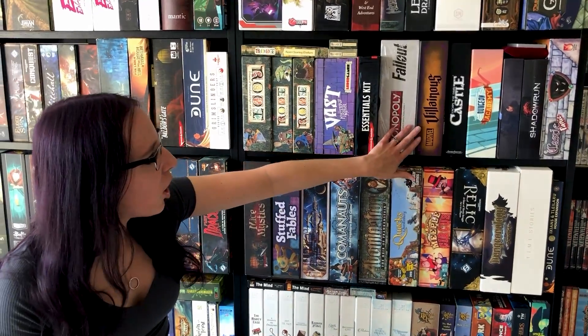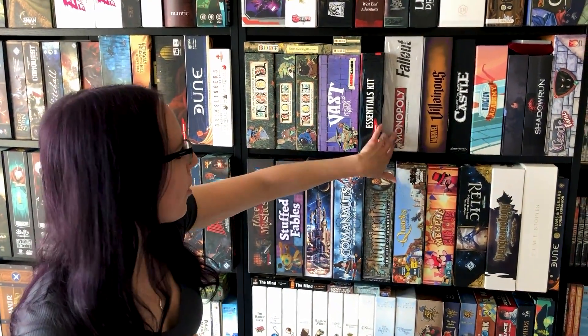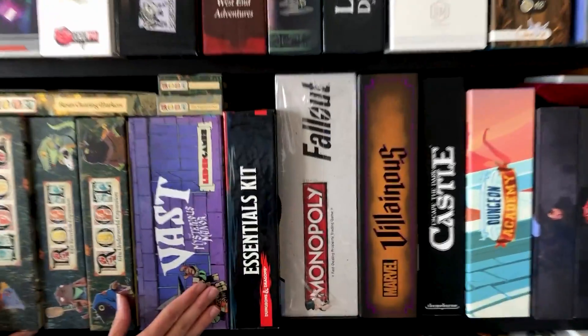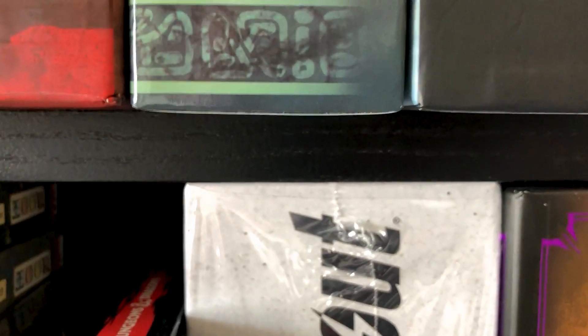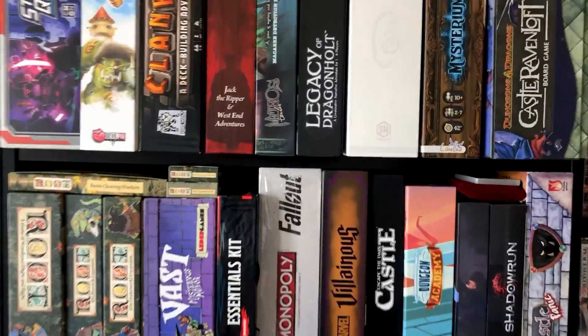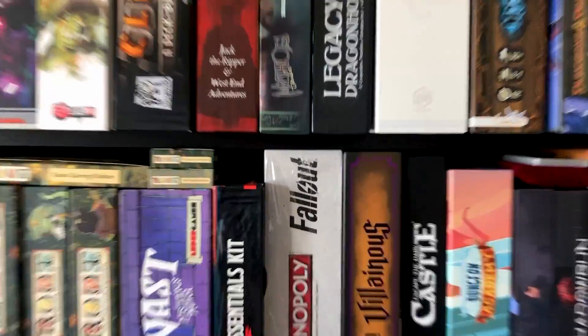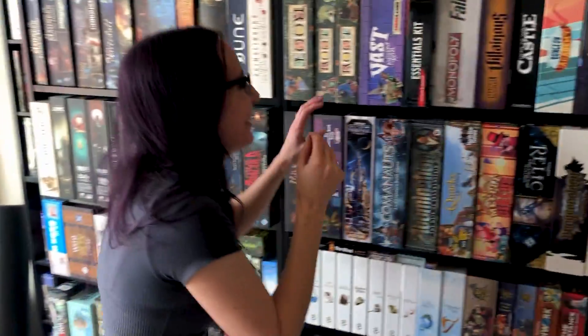I've got a couple of starter sets, some card games, and Monopoly is just there as a shelf support — it's still in the plastic. It is literally holding the shelf up because it's exactly the height of the shelf when the shelf is sagging from all the heavier games. It's a weight-bearing Monopoly.